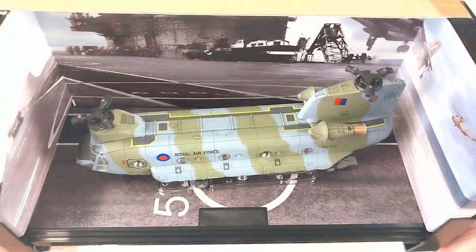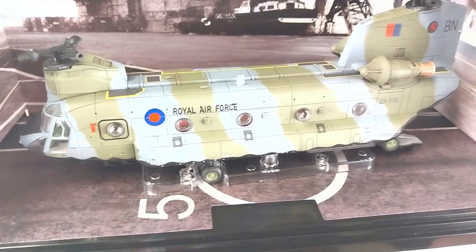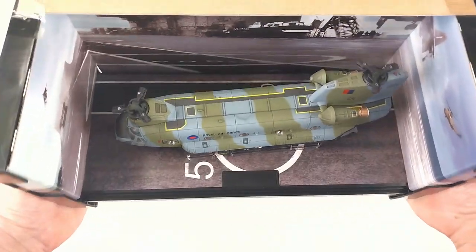Luckily, Bravo November was on an operation at the time and was not on board. The helicopter itself sits nicely on a little base — it does come with a stand underneath, and it's got rotor blades somewhere that we'll need to fit. We'll get it off the base and get it into our hands for a real good look.